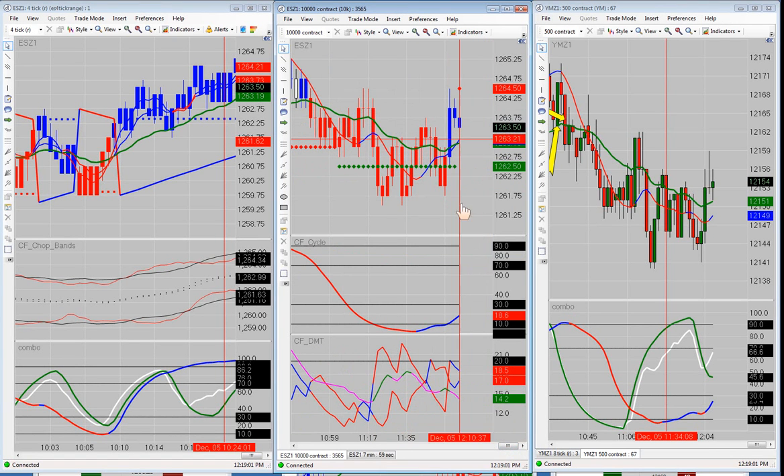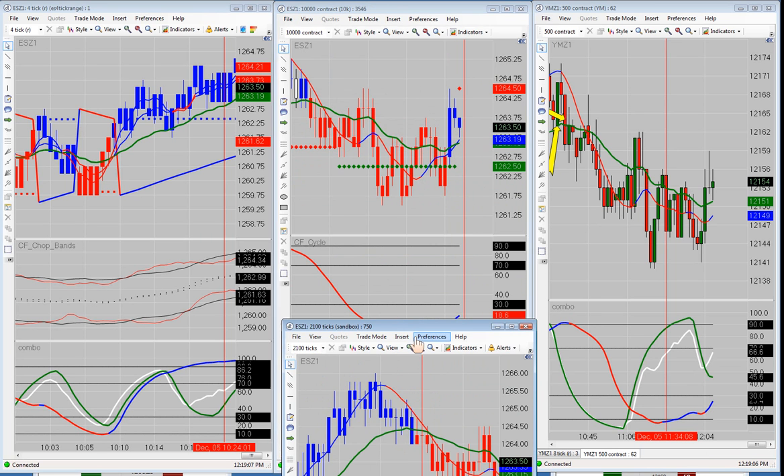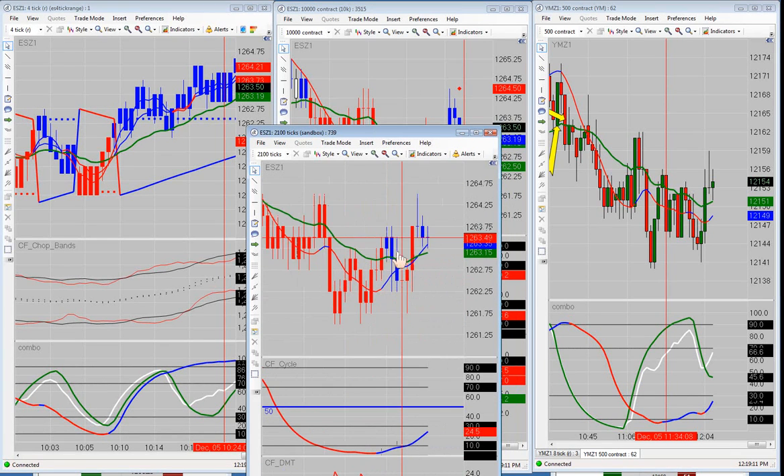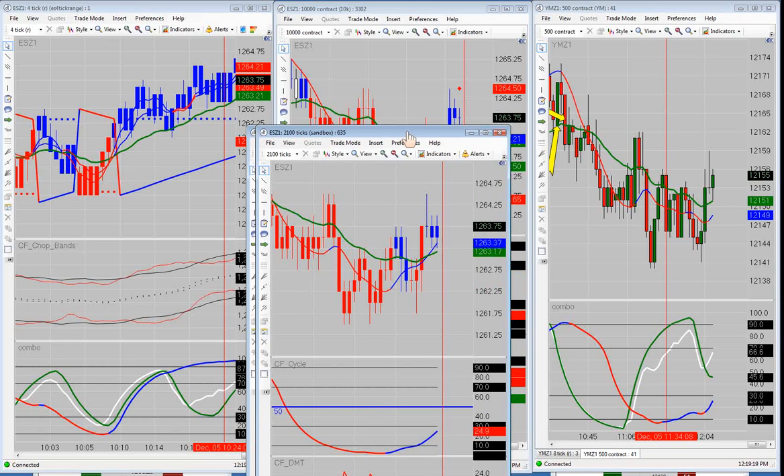Right now on the 10K it's giving us a bullish cross. We have resistance up there at 64.5. On the 2100 tick it's already given the bullish cross, and we're not using support and resistance there. The cycle is not in favor completely yet. Using the Mike R trade here, it's not over the 50, so you'd want to see that over the 50 for the pullback.